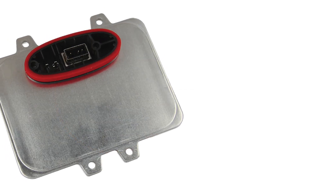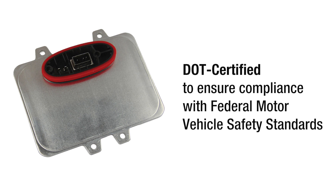Plus, our HID headlight ballasts are DOT certified to ensure compliance with federal motor vehicle safety standards.